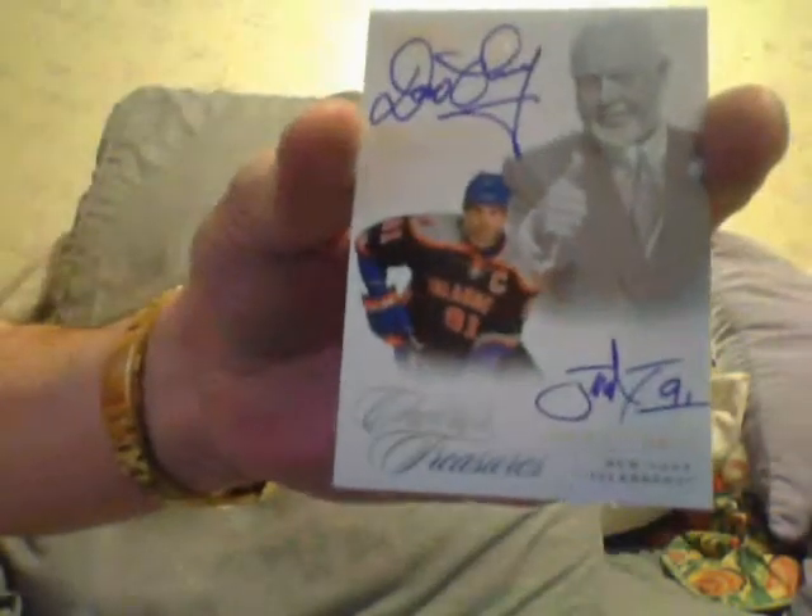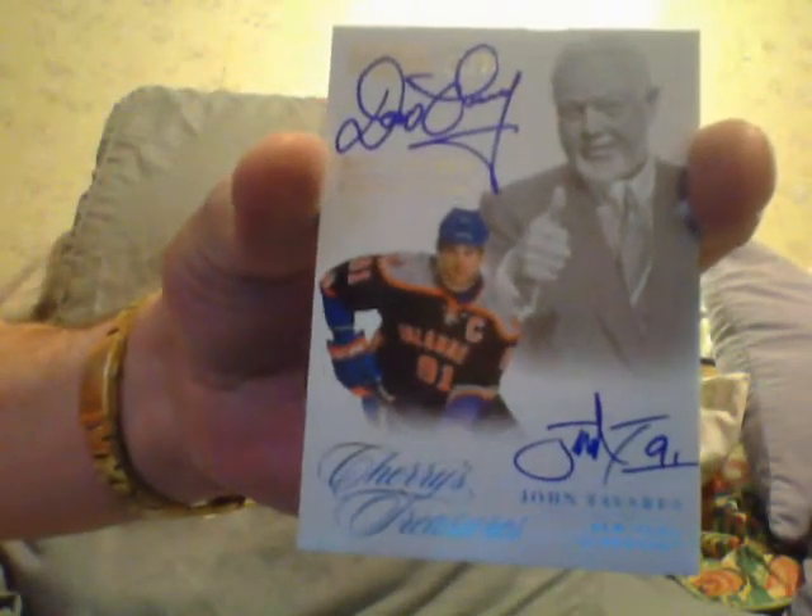Nice, I like that. Then I got a Don Cherry and John Tavares — that's nice, and my Islanders. Autograph, Don Cherry, Tavares, dual autograph. Nice. Got a Redemption for a Michael Granlin, Rookie Treasures Rainbow, whatever that means.